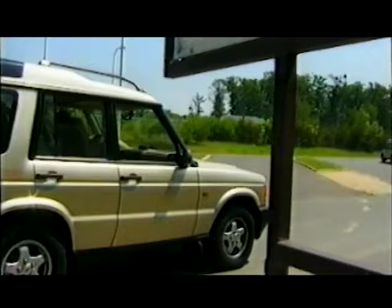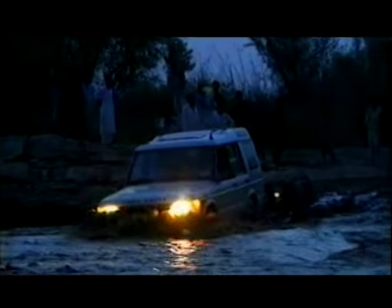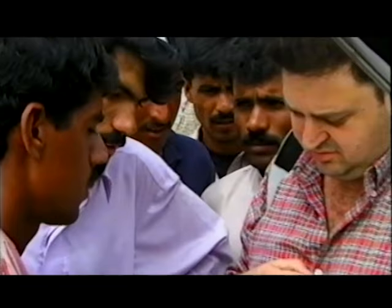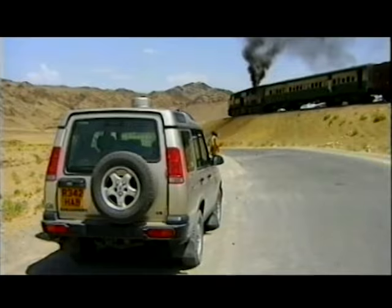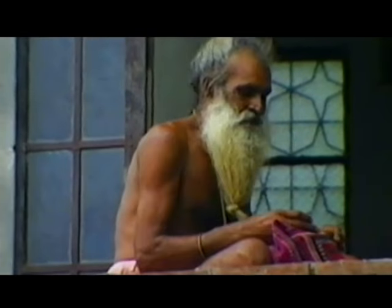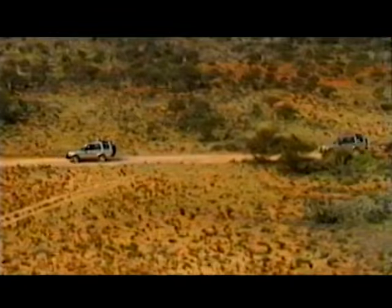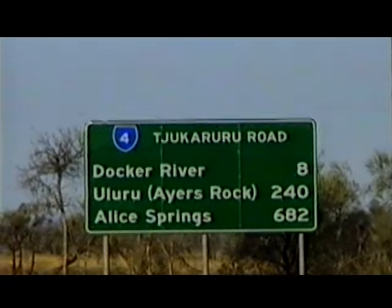The 1st of June 1998, two new Discovery vehicles set out from London on a journey that has taken them around the world. In just 100 days, the aim was to cover 25 countries and travel over 30,000 kilometers. It was the longest test drive in history and it has proved beyond doubt new Discovery's credentials as a Land Rover and as the most advanced 4x4 by far.